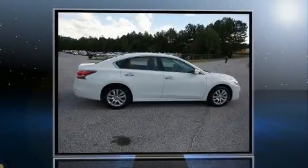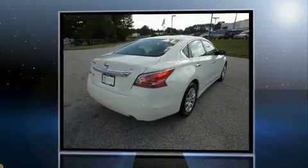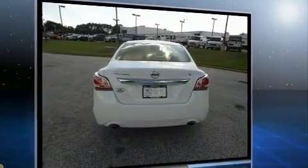Get excited about the 2015 Nissan Altima. This four-door, five-passenger sedan just recently passed the 40,000 mile mark. It features a continuously variable transmission, front-wheel drive, and a 2.5-liter four-cylinder engine.